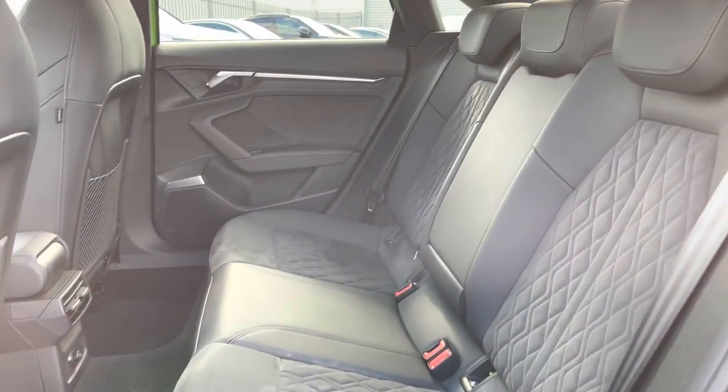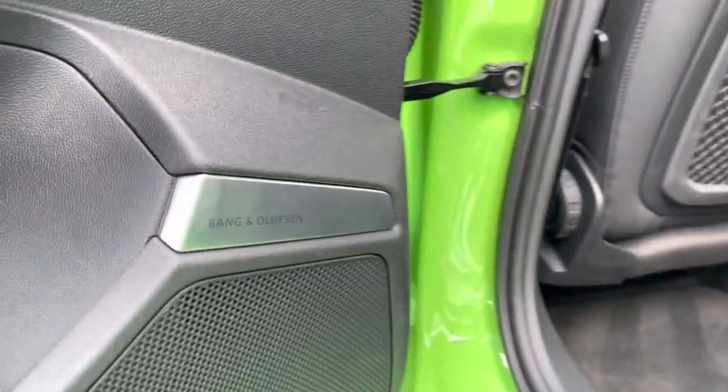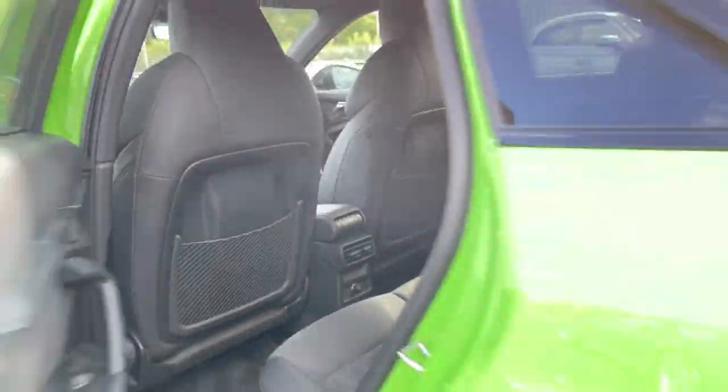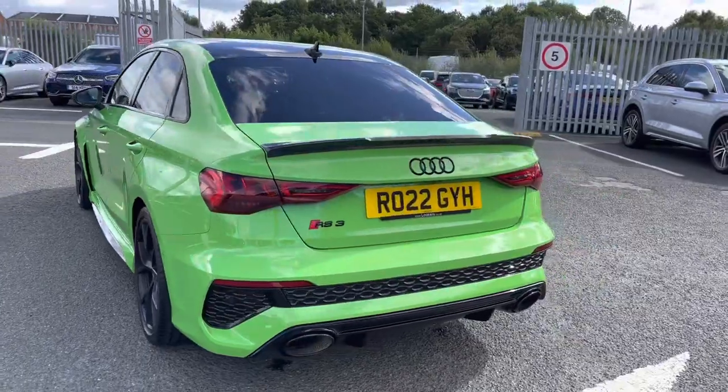The vehicle also comes equipped with rear privacy glass as well as carbon skirts. Taking a quick look at the rear interior, you've got that Dynamica microfibre and leather interior — very comfortable. We've also got the optional comfort and sound pack, which includes the Bang & Olufsen sound system. It sounds fantastic throughout the vehicle.